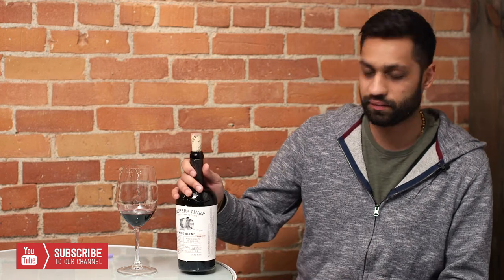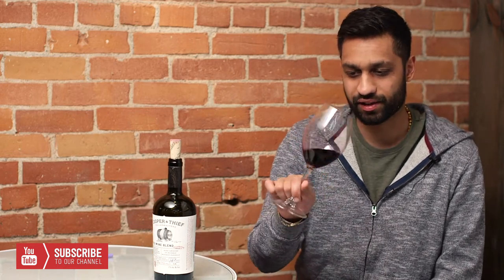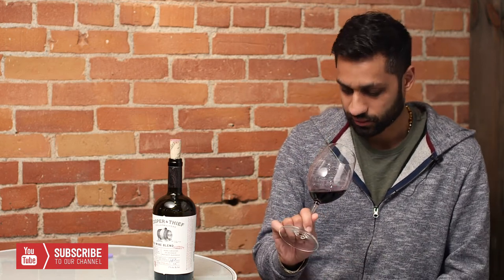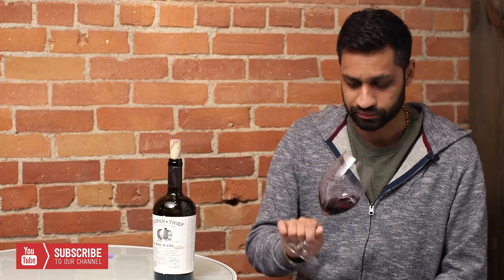Cooper and Thief is a brand that I believe is part of Constellation. It's 17% alcohol. Here we go — let's get inside the bottle. Looking at the color, it's really inky. You can't see through it — it's deep, like that really deep red brick color, like an old ancient brick sort of color.